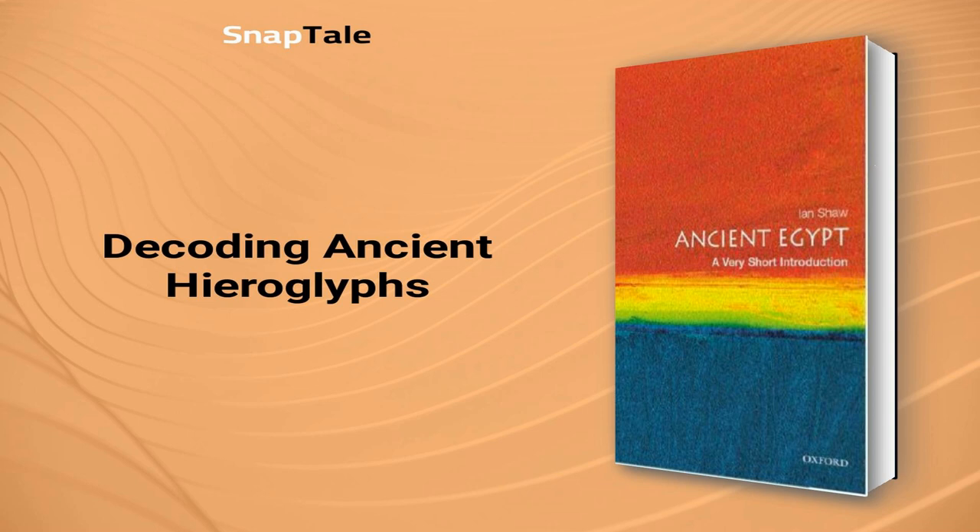Hieroglyphs, an early form of writing, played a major role in ceremonial practices. They can be classified into three categories: ideograms, phonetic symbols, and determinatives. Ideograms are visuals representing the objects they portray, like an image of a man representing the word 'man.' Phonetic hieroglyphs focus on the sounds of spoken words or syllables, whereas determinatives clarify the meaning of adjacent hieroglyphs. A unique aspect of Egyptian culture is the belief that language held tangible, physical power.